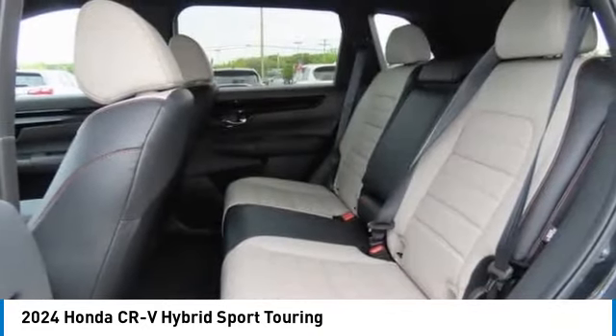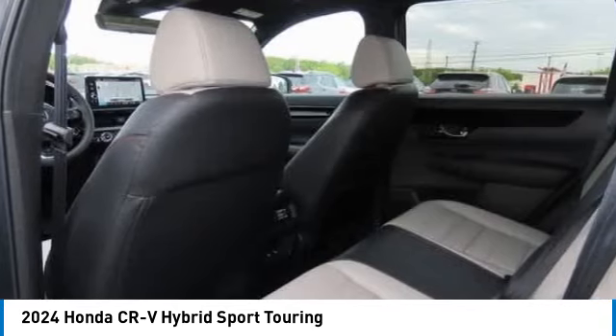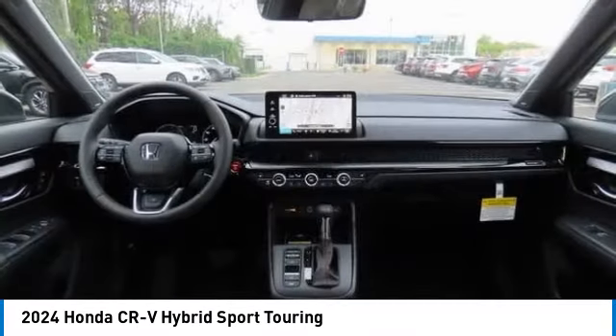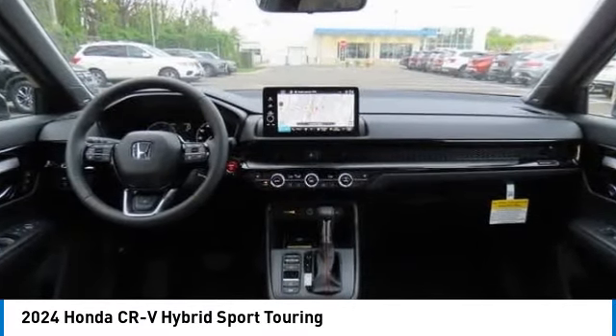Heated mirrors, aluminum wheels, rear spoiler, power liftgate, brake assist. If you like it online, you'll love it in your driveway — take it for a spin today.